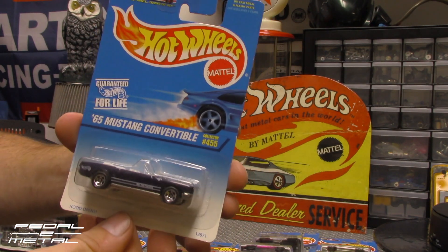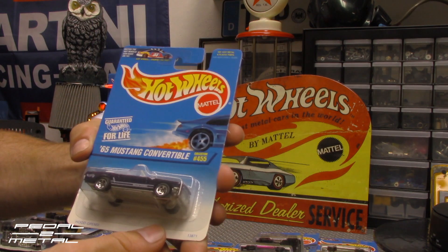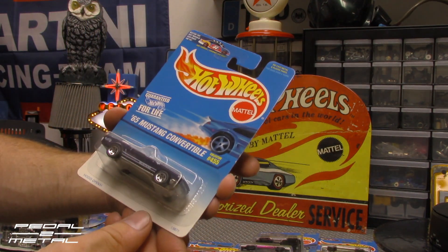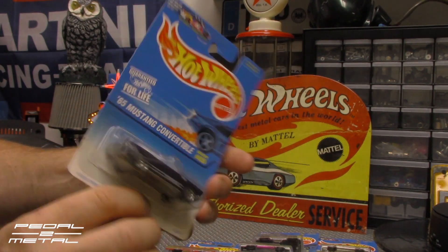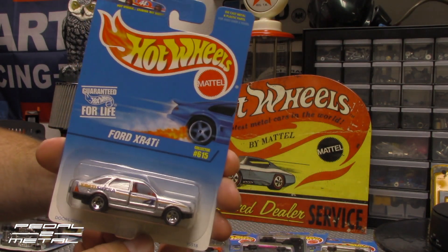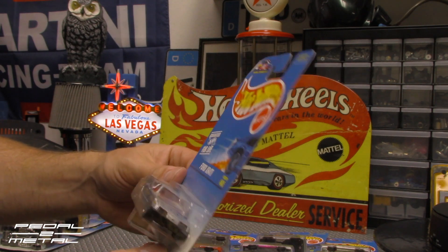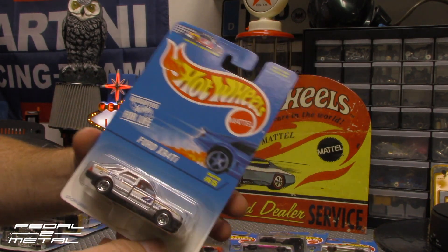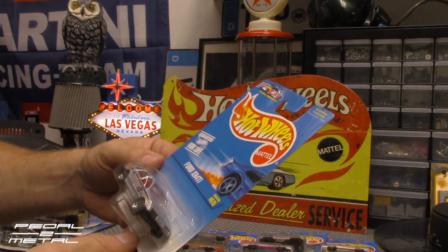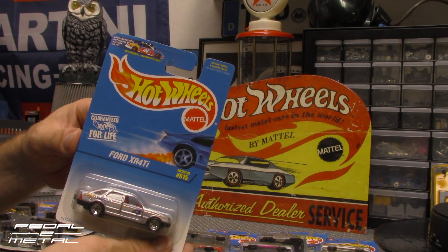Next up is a 65 Mustang convertible, which this year Mustang re-released again in light blue. This one is a little bit darker — almost like a dark bluish purple with white interior. It says 'hood opens' on it, birthday club on the back. Next up is Ford XR4 Ti, which over here in this country was sold as the Ford Sierra and the Mercur XR4 Ti. It says 'doors open.'